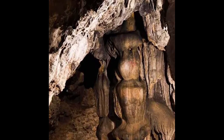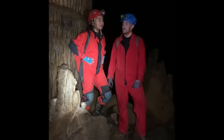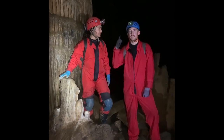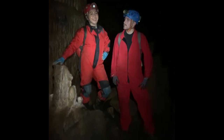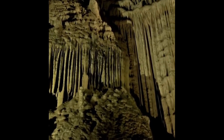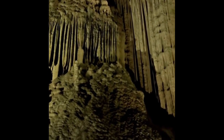Welcome to one of Meghalaya's ecosystems. It's deep — it's about 900 meters. What is that sound, by the way? It's water. Water. And what does water do? Water forms this whole cave.